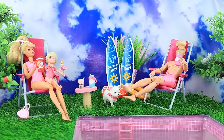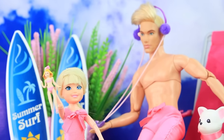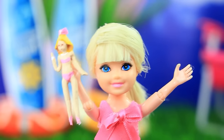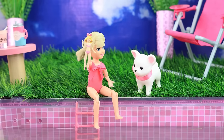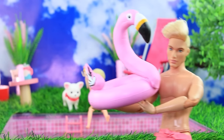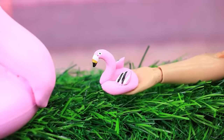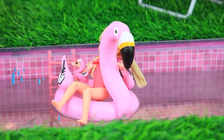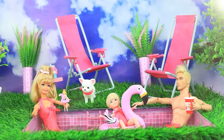The family is relaxing by the pool. Ken dances to the music and the kids ask for swimming circles — a beautiful one for Barbie too. Skippy plays with a dog and a doll. Ken took care of everything and provided circles for everyone, including one for the doll. The girl and her doll swim happily — what a great family vacation.